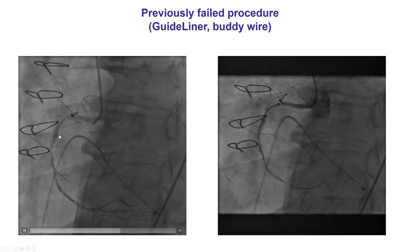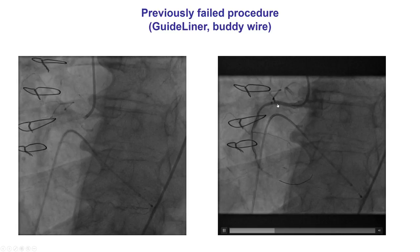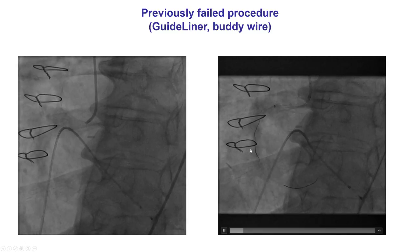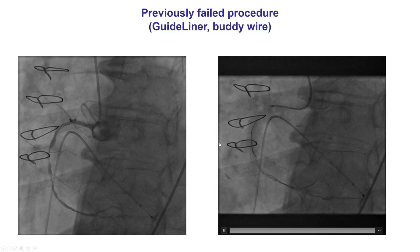This was a heavily calcified artery with a tight mid-RCA lesion. Despite using a GuideLiner as well as a buddy wire, it was extremely hard to deliver equipment and expand the lesion, and the patient actually developed an acute vessel closure requiring the procedure to be aborted.